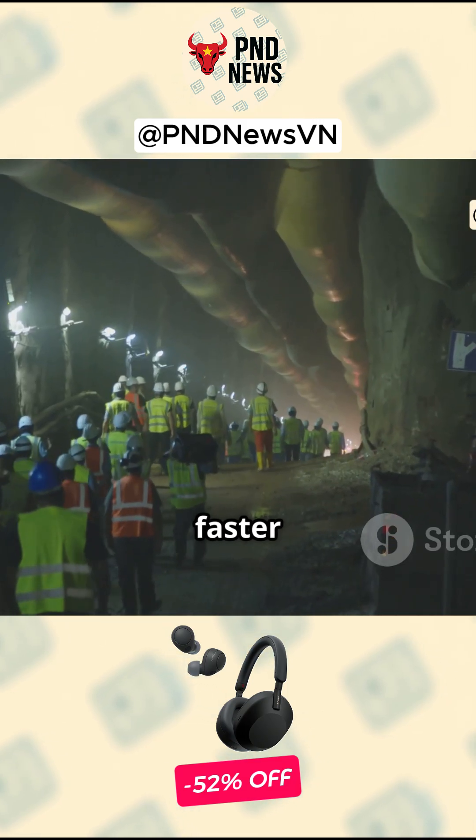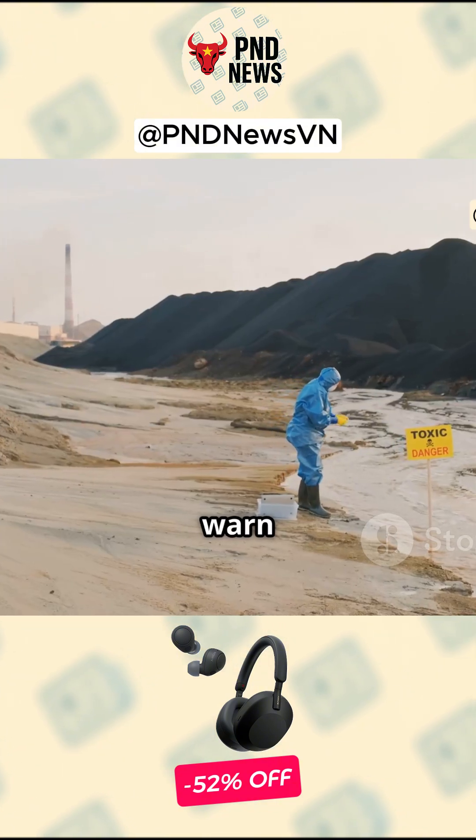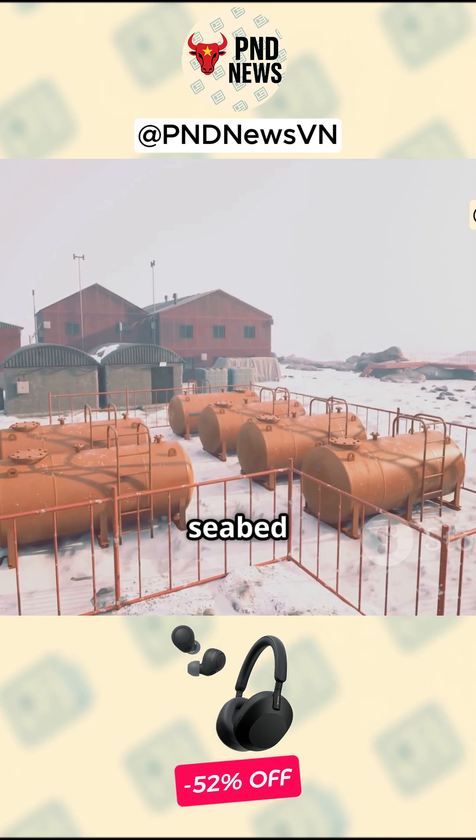Officials tout faster construction and improved safety. Critics warn about ecological impacts and long-term seabed changes.